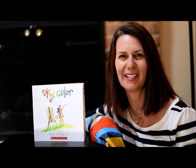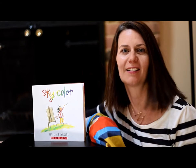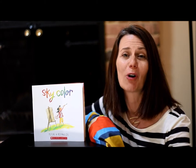Hi everyone, it's good to be with you today. My name is Miss Maggie and I have a new story that I'd like to read to you called Sky Color. In this story there's a little girl named Marisol and she is working together with her classmates to draw a mural, and she is in charge of drawing the sky.